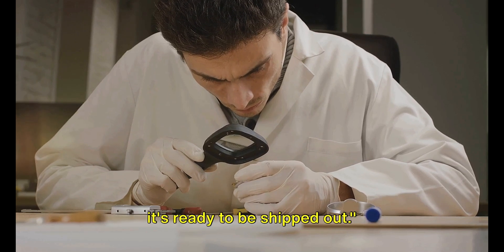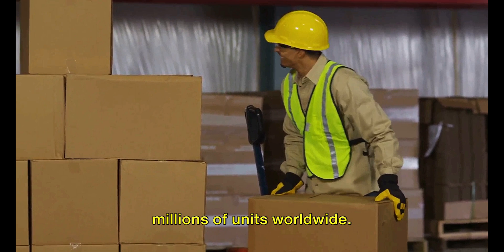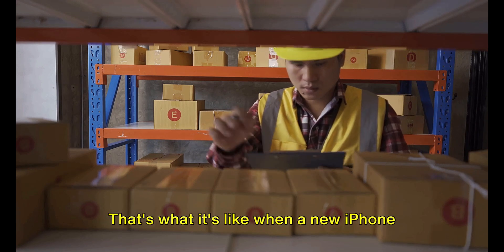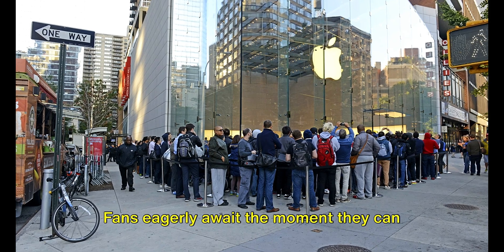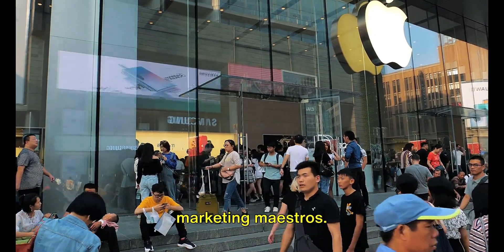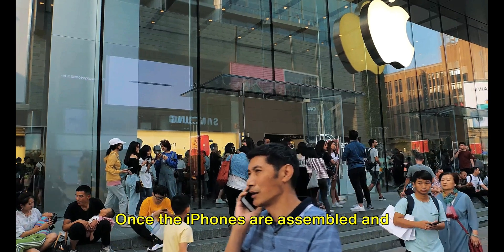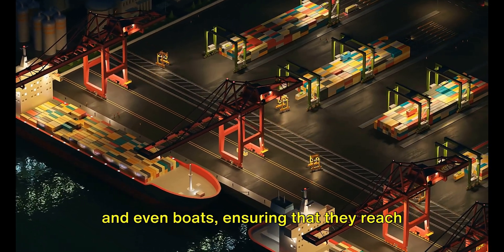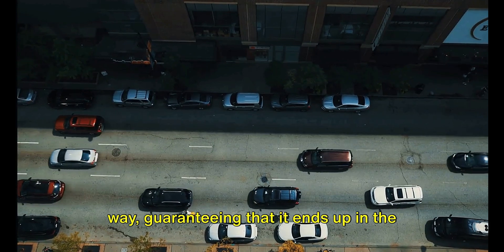Once an iPhone passes all these tests, it's ready to be shipped out. The final journey from Apple's factories to your pocket is a logistical marvel that involves moving millions of units worldwide. Picture a massive global orchestra with each performer playing a precise note at the exact right time — that's what it's like when a new iPhone model is launched. Fans eagerly await the moment they can get their hands on the latest device, excitement carefully orchestrated by Apple's marketing maestros with tantalising teasers and carefully timed leaks. The iPhones are shipped out to hundreds of countries by planes, trucks and even boats, with each unit tracked every step of the way, guaranteeing it ends up in the right place at the right time.